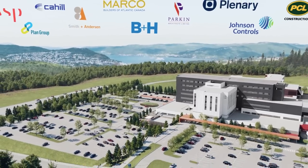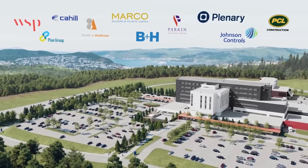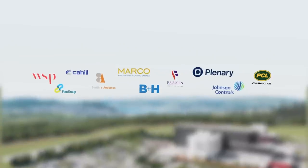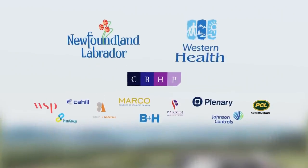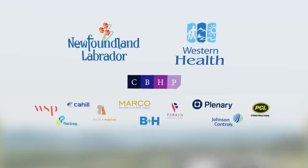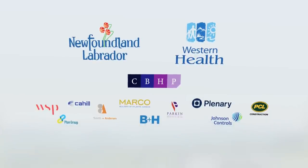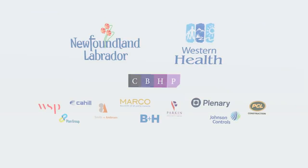Built for and with a long-term commitment to Western Newfoundland, this long-awaited hospital will be constructed on time and on budget. As partners, we are eager to join you on this journey to build a bold statement of the future prosperity of Western Newfoundland — a new hospital standing as a beacon, ensuring a legacy of health and wellness for all.